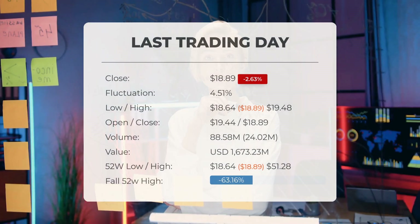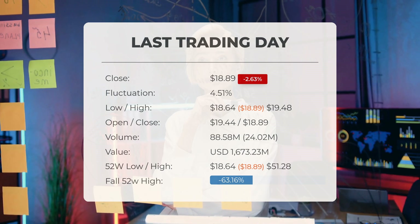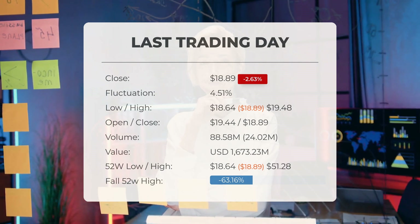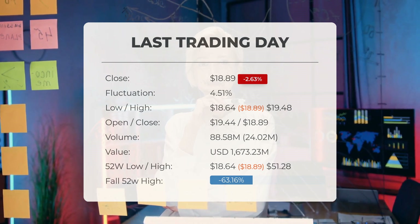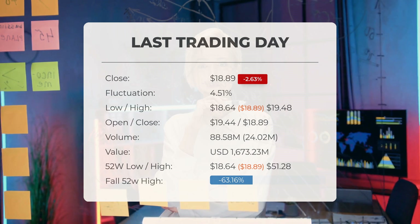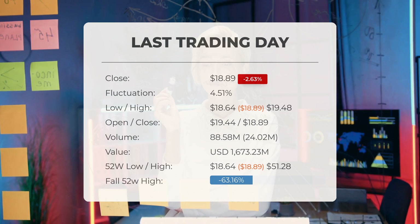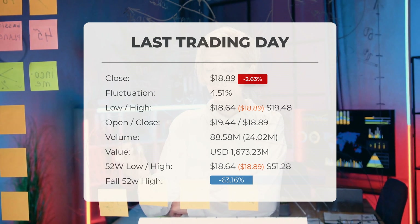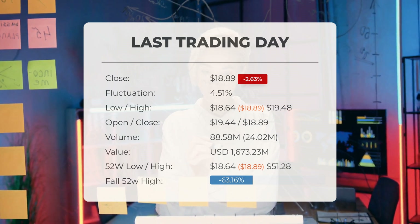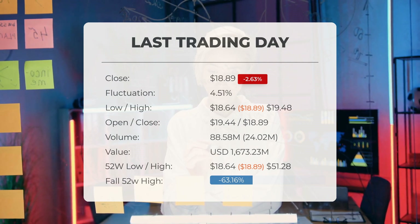Our latest daily update for Intel includes the headline: Intel stock downgraded to sell candidate. The Intel stock price decreased by 2.63% on the last trading day, Friday the 6th of September 2024, falling from $19.40 to $18.89. This marks the fourth consecutive day of decline. The stock exhibited a fluctuation of 4.51% with a low of $18.64 and a high of $19.48. Over the past 10 days, the price dropped in seven instances, amounting to a decrease of 6.02%. Trading volume increased by 24 million shares on the last day alongside declining prices, which may serve as an early warning sign. In total, 89 million shares were traded with an approximate value of $1.67 billion.